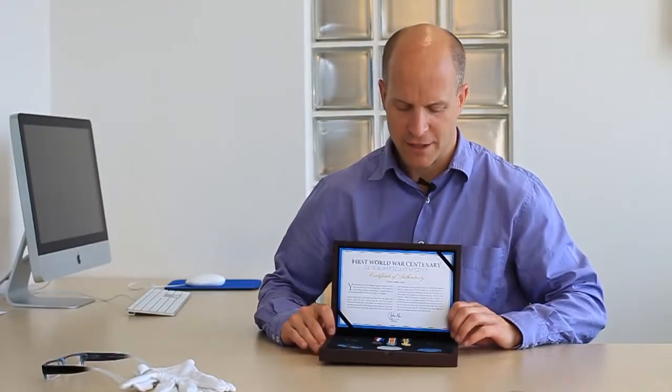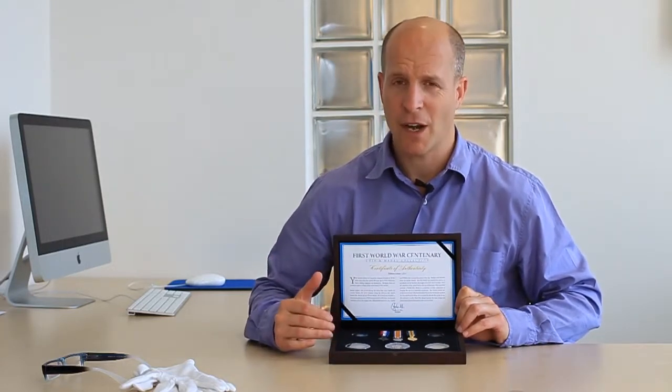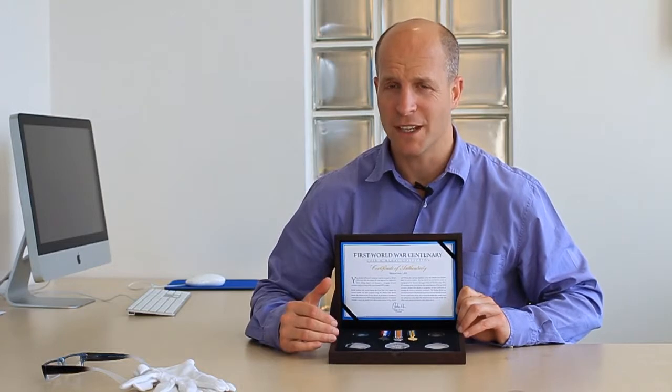So there you have it. This set is meant to have a worldwide edition limit of 1914. The reality is, because we're trying to find coins that were minted 100 years ago, it's been extremely difficult to get anywhere near that figure. Which means that this set is actually a whole lot more collectible than we first thought, and if you do want to get hold of one of these sets, you really do need to act extremely quickly.